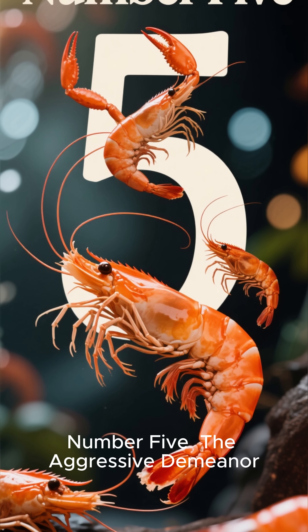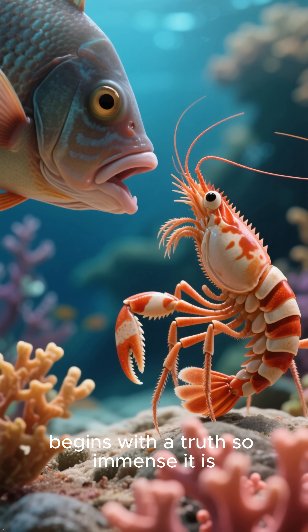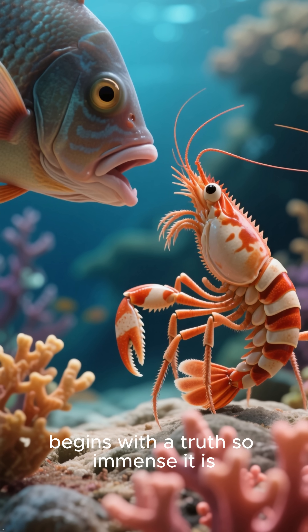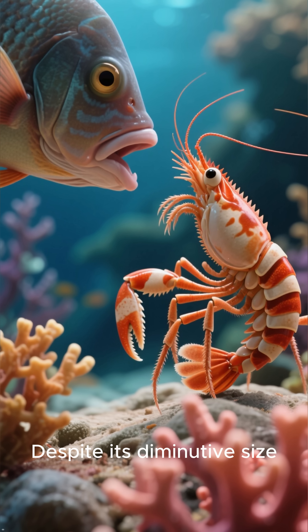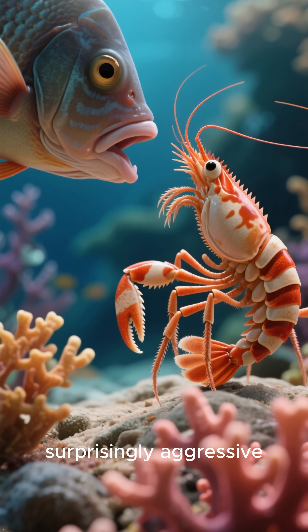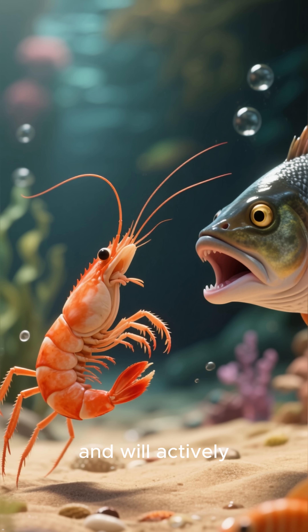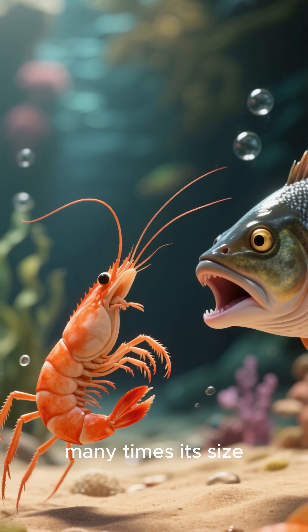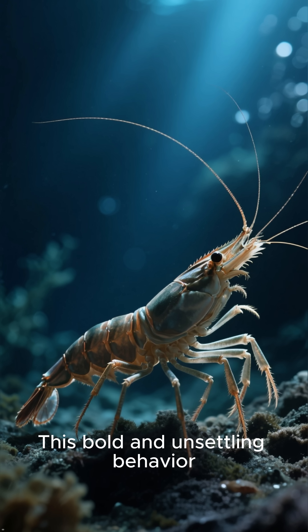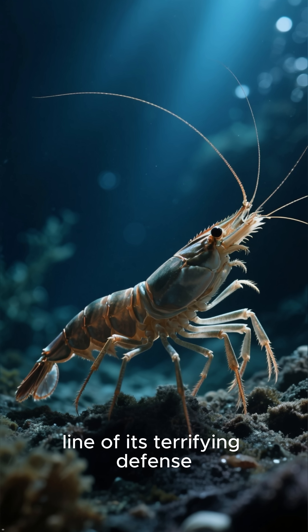Number 5: The Aggressive Demeanor. Our journey into terror begins with a truth so immense it is difficult to grasp. Despite its diminutive size, this shrimp has a surprisingly aggressive temperament. It is highly territorial and will actively chase off intruders, including other shrimp and fish many times its size. This bold and unsettling behavior is the first line of its terrifying defense.